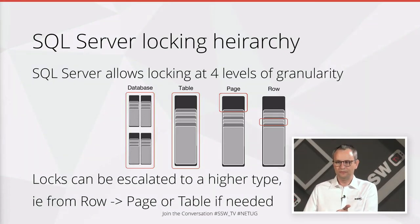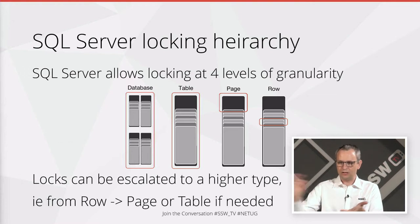The other cool thing in SQL Server is if you've got a row-level lock, you're in a transaction and you've updated a row, and then you update a couple of other rows, it can escalate that lock to a higher type. It can escalate from a row lock up to a page lock, saying you've modified a couple of things in the same page. It'll upgrade your row lock to a page lock, or even a table lock if you start modifying everything in the table, or even the database if that's needed — which is very rare, typically for things like backups.